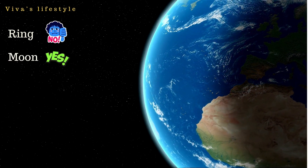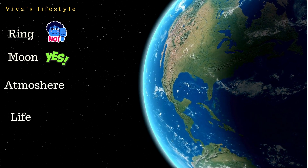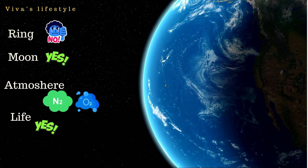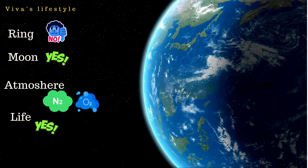Earth's atmosphere mainly contains oxygen, nitrogen, and some other gases. Earth is our home planet and life exists on Earth. Earth takes 365 days to spin around the sun.